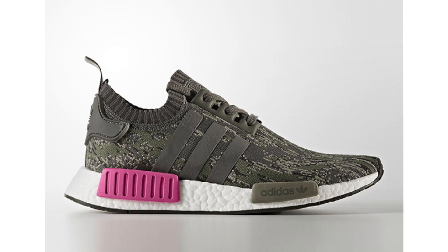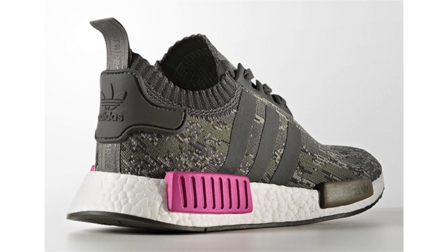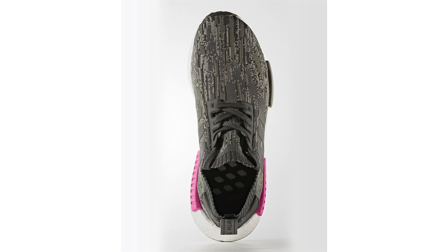Last up from Adidas is the NMD R1 Primeknit being called 'Utility Gray,' featuring a predominant utility gray takeover with glitch camouflage across the base — though it looks more like a green or brown, almost military-inspired shade. Setting the look apart is pink on one of the EVA pod overlays, white on the boost midsole, and black on the outsole. Dropping sometime this summer, retail will be $170.